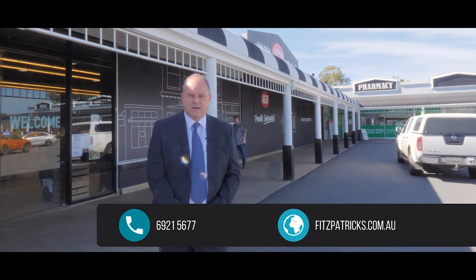That's about all from us here. If you'd like any information on what we've discussed today, give us a call at Fitzpatrick's on 6921 5677 and speak with Jeff Seymour, Greg Howick, or myself, Phil Lamont — we'll be happy to help you.